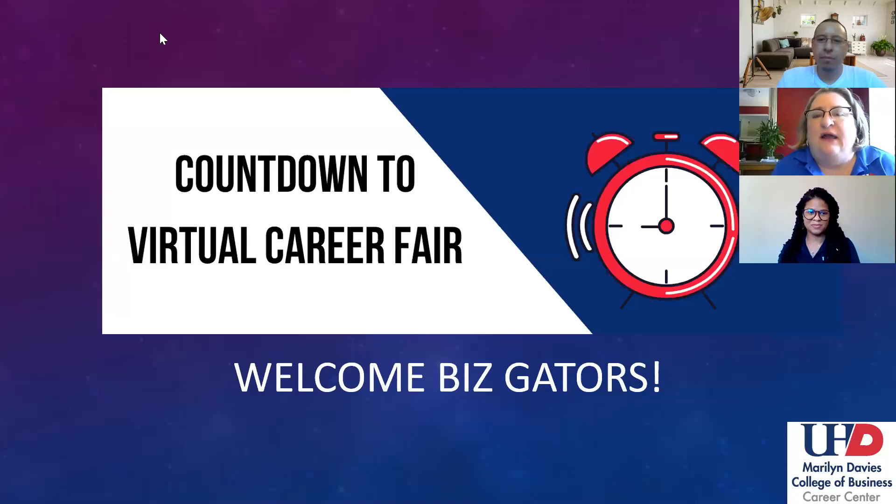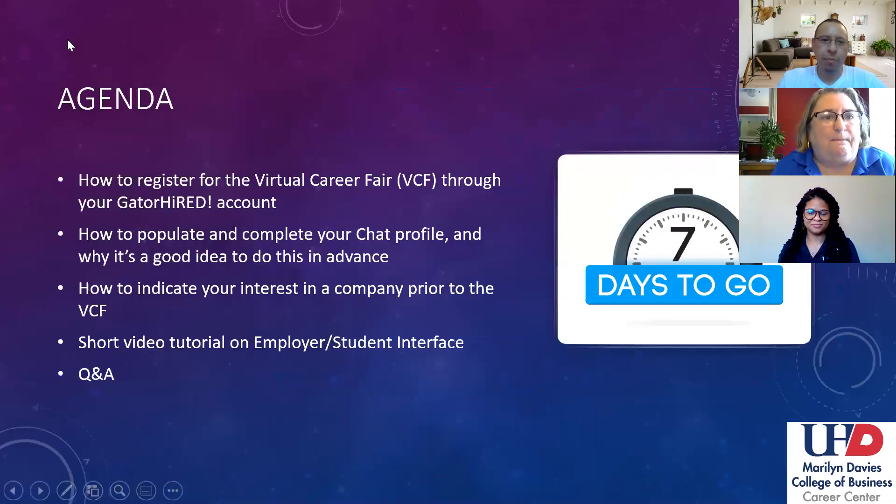Make yourself shine brightly for our forthcoming virtual career fairs. What we want to do today is cover a few things pretty quickly. We will provide some time at the very end of this presentation for questions and answers, as well as provide information on where you'll be able to find this recorded webinar a little bit later and some other video tutorials.